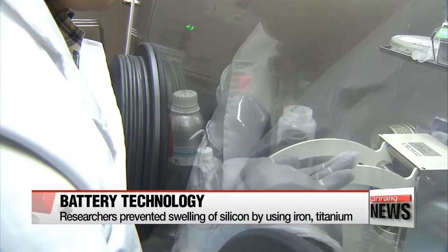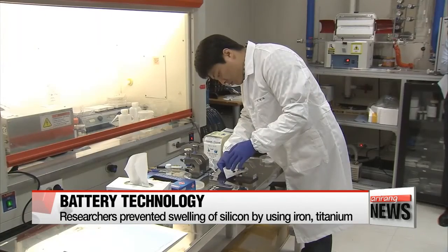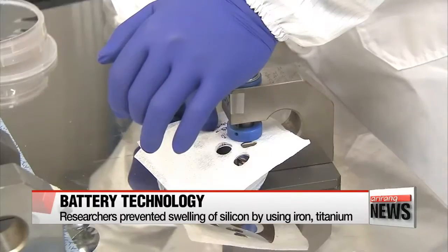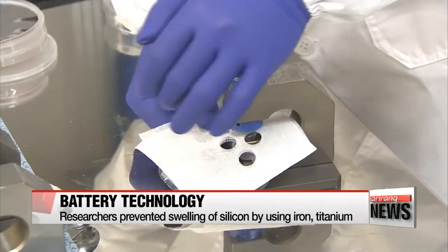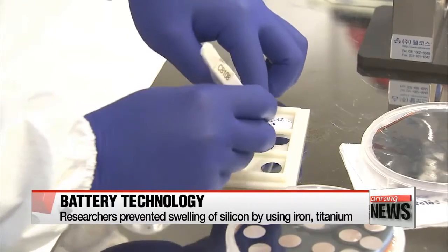However, the newly developed alloy does not swell because the research team created it by combining metals that do not react to silicon or lithium. Coin cell batteries with the alloy maintained high capacity and boasted a charging efficiency of 99.3 percent.